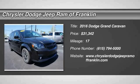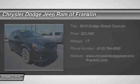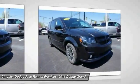2016 Grand Caravan. The Dodge Grand Caravan received the government's highest front and side crash rating of five stars.